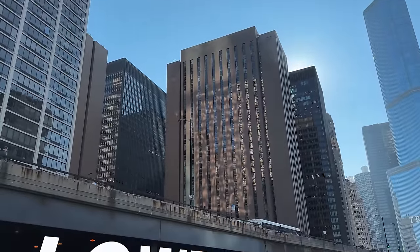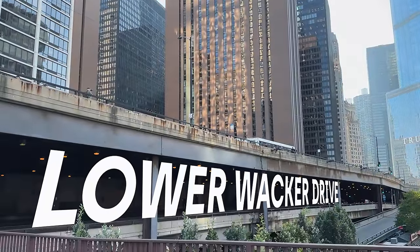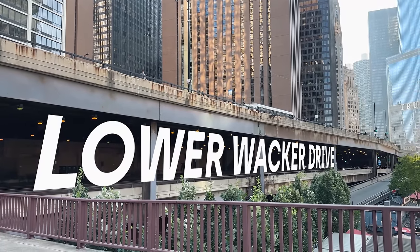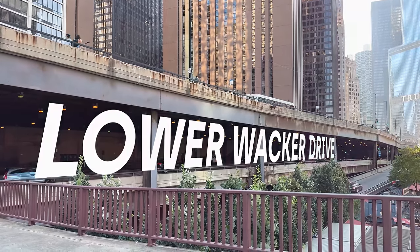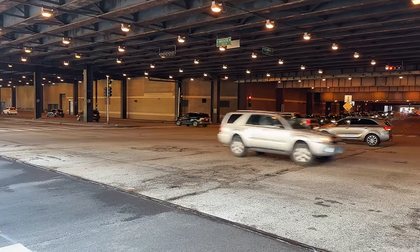These buildings are on Wacker Drive, and if you know anything about the strange parts of Chicago, you'll know that this is only one level of the street — there's an entire lower Wacker that flows right underneath. This serves as another place for all the stuff that requires a direct connection to the city but isn't the main stuff to look at. Down here, delivery or trash trucks can connect right to the building without ever disrupting anything on the street.